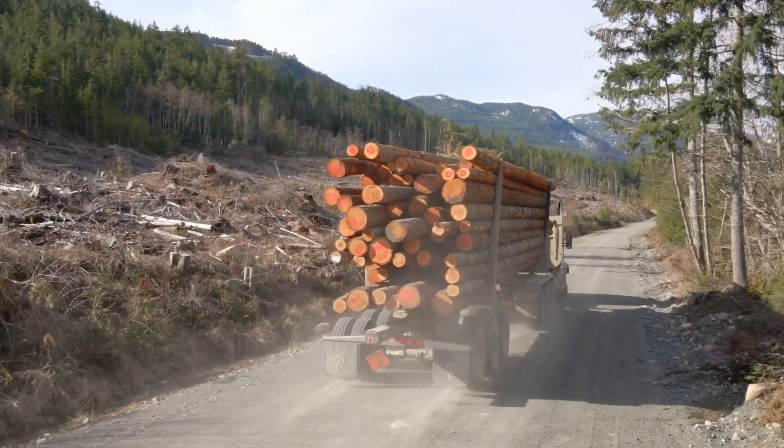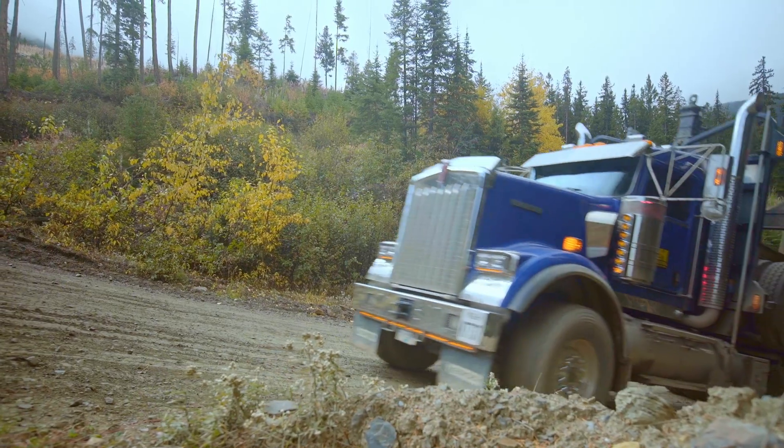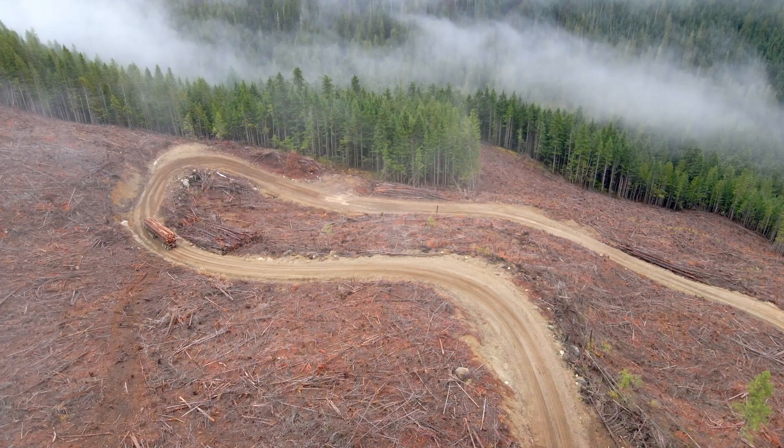We are going further up the mountains to access timber supply. Roads are becoming more difficult and more complicated to get to those areas, and switchbacks are a big component of the road infrastructure.